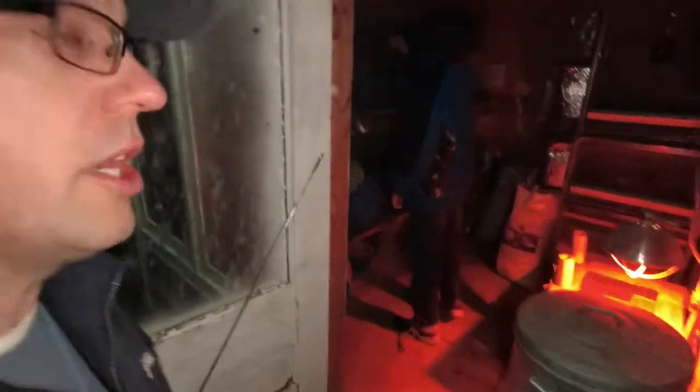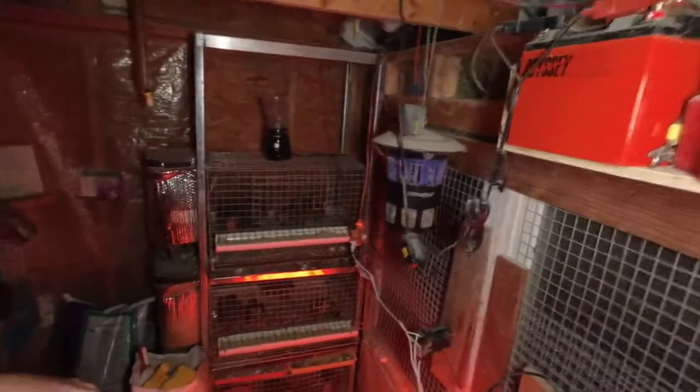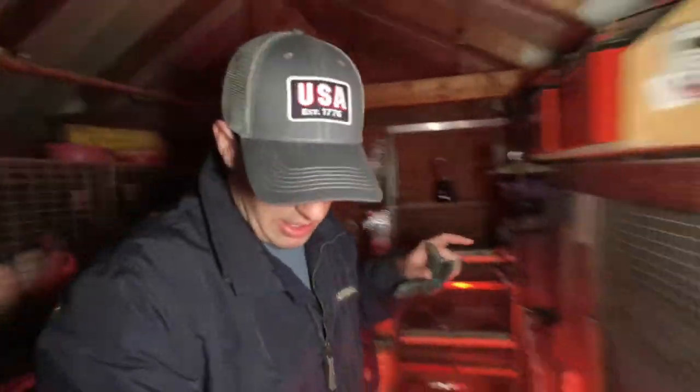One thing about being on the homestead is you still have to take care of all of your morning chores. So Luke and Caleb are out here this morning getting all the bunnies fed. As soon as you're getting everything ready and all the animals get the greenhouse set up, we're going to get ourselves on the road.